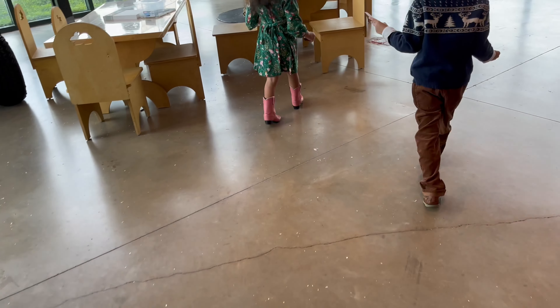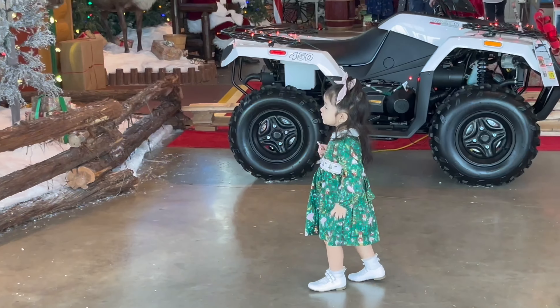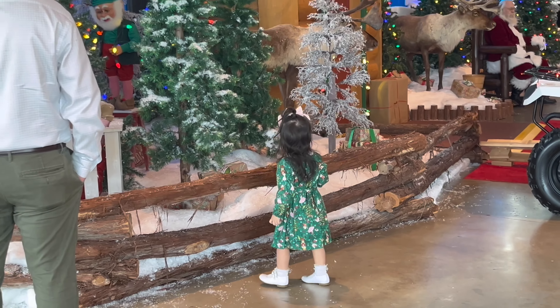They have a little section where you can write your letter to Santa if you haven't done that yet, and drop it off at his mailbox. As well as other cute little Christmas setups where you can take a lot of pictures.